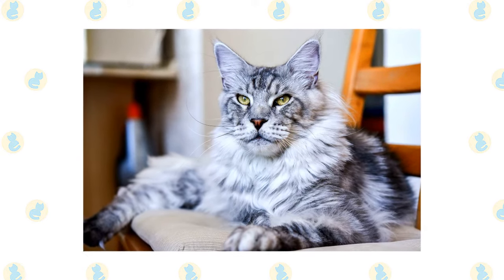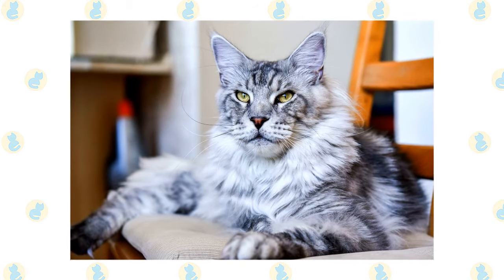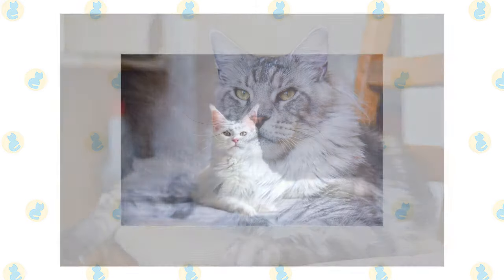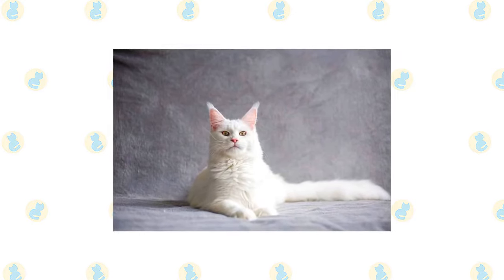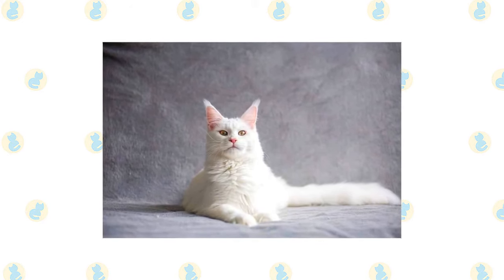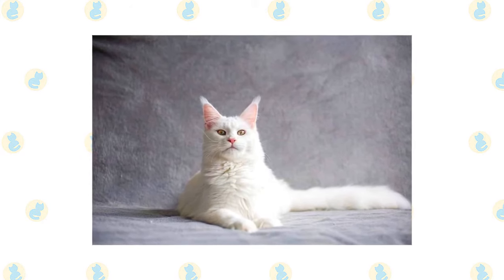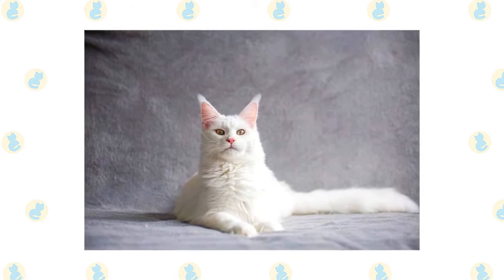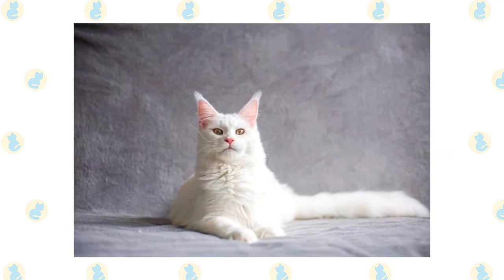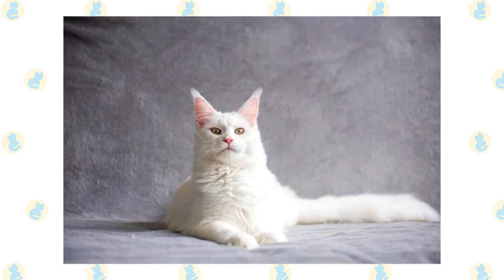A Maine Coon also enjoys playing fetch and will retrieve small balls, toys, or wadded-up pieces of paper. They can climb as well as any cat but usually prefer to stay on ground level. They're also very smart and will happily learn tricks or play with puzzle toys that challenge their brain. Maine Coons usually enjoy a kittenish level of play well into adulthood. Males, especially, are prone to silly behavior. Females are more dignified, but they aren't above a good game of chase. Not especially vocal, they make any requests in a soft chirp or trill.